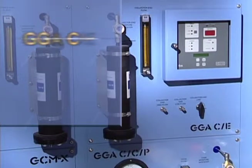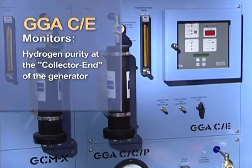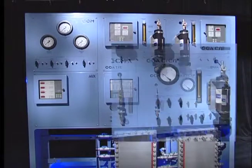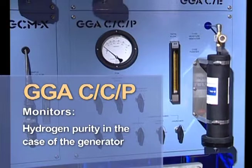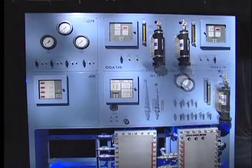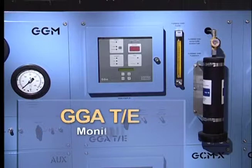This module monitors the hydrogen purity on the collector end of the generator. This module monitors the hydrogen purity in the case of the generator. This module monitors the gas purity of the turbine end of the generator.